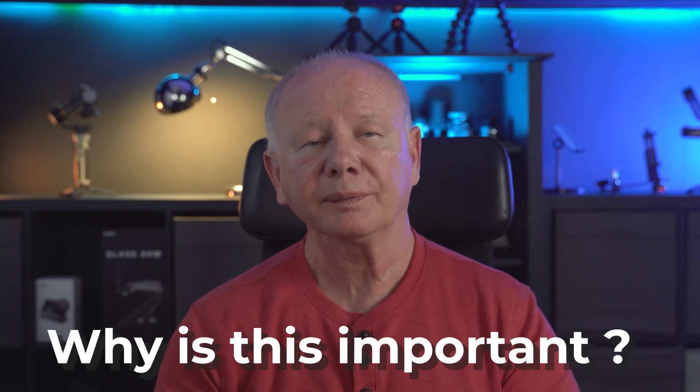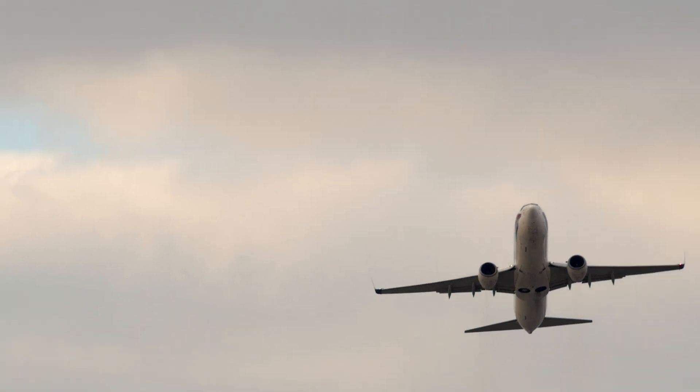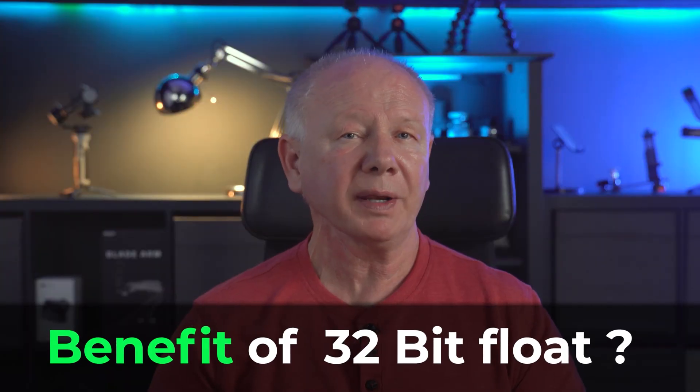So why is this important? The bit depth of an audio recording is a dynamic range, which is the difference between the quietest recording to the very loudest recording without distortion. This has nothing to do with frequency or pitch of the sound — it just has to do with the amplitude, meaning how quiet or loud it is. So 16-bit has a range of approximately 96 decibels, 24-bit has a range of approximately 144 decibels, which is actually quite good. But 32-bit float has a massive range of 1,500 decibels.